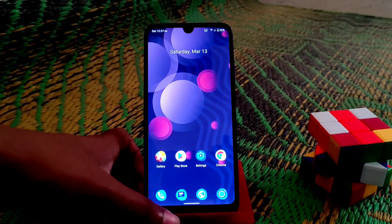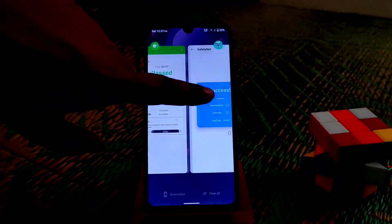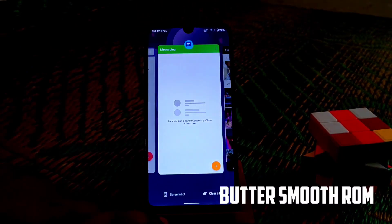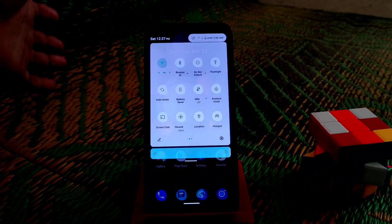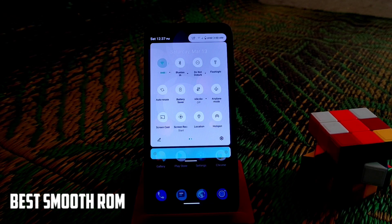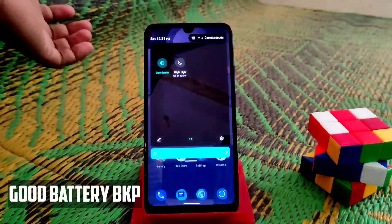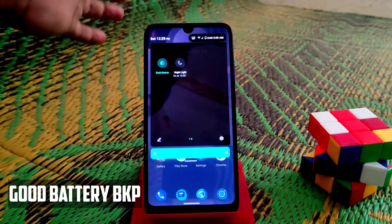This is a very snappy and smooth ROM. It's buttery smooth and the RAM management is really very good. You guys will get a new look — when a mode notification comes, the badges will pop. Dark mode and night light are both working. This dark mode is really cool, it looks very beautiful.